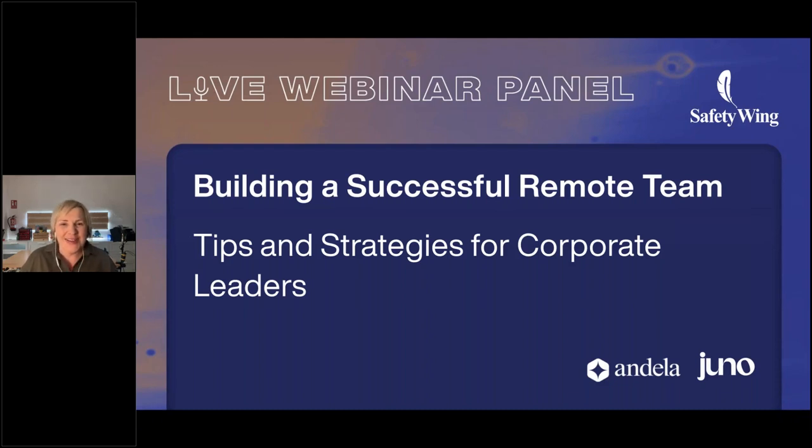This is the title of the webinar today. For those of you who have joined before, you may know the agenda, but let's have a look to make sure we're all clear on the objective. How do we build a successful remote team? We've got some experts here who are going to share their knowledge and give you some good tips and strategies for leaders.